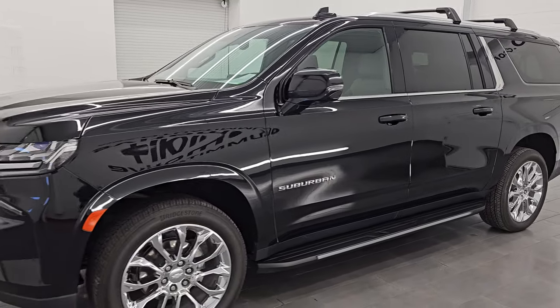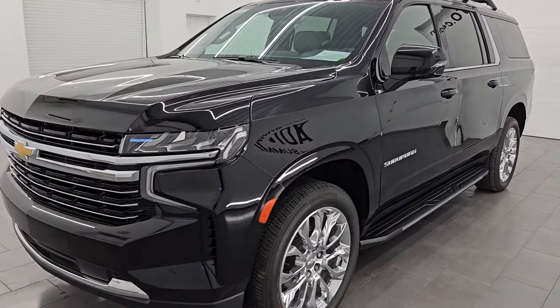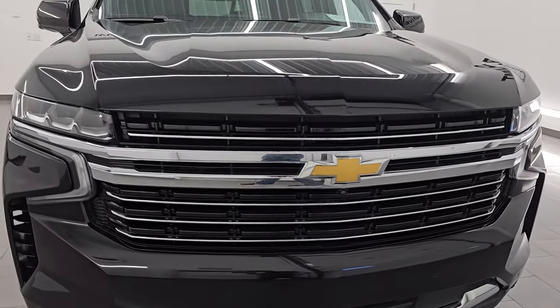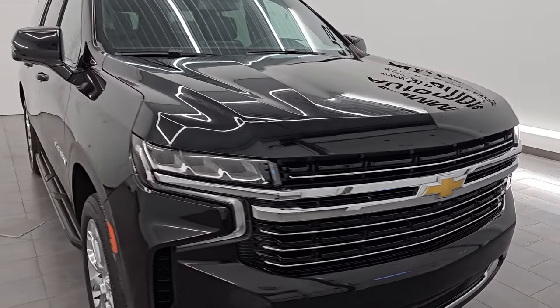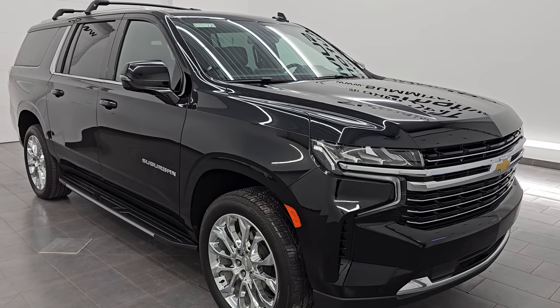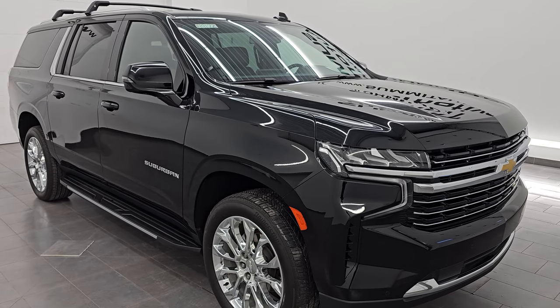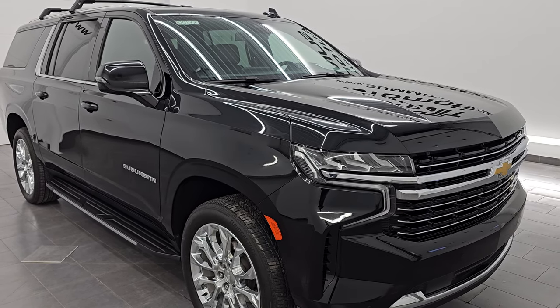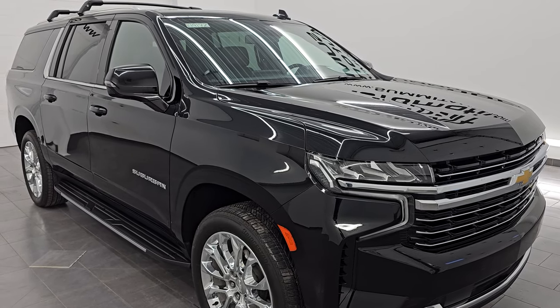This 2023 Chevrolet Suburban has the three-liter six-cylinder Duramax diesel engine, putting out 277 horsepower and 460 foot-pounds of torque. It's paired up with a 10-speed automatic transmission. This Suburban has been fully safetied and inspected by our service shop, has a fresh oil and filter change, and all the fluids have been checked and topped off. This vehicle is 100% ready to go.